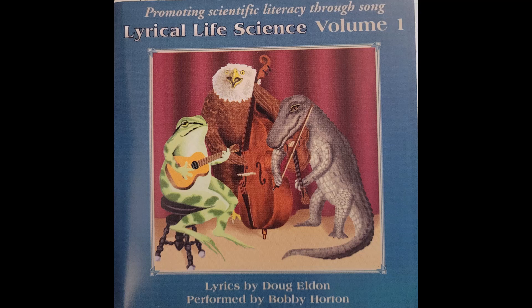Arachnids include the spiders, ticks and mites, and scorpions. They all have eight legs, two body parts, no antennae and no wings.